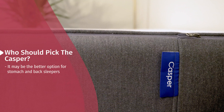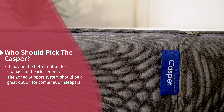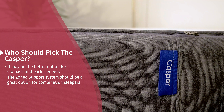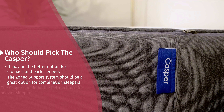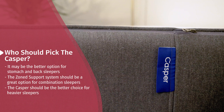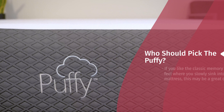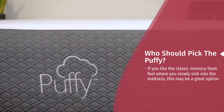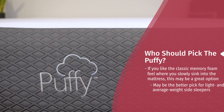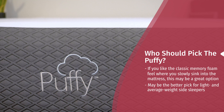Now, who should get one over the other? For the Casper: if you sleep mainly on your stomach and back, it's going to be the more supportive option. Combination sleepers benefit from the zoned support — softer under the shoulders for side sleeping, more supportive on back and stomach. Heavier sleepers may also find it a better match since the multiple layers and transition layer prevent bottoming out. If you want more ease of movement and a balanced foam feel, that's what the Casper provides. For the Puffy: if you really like sinking into your mattress and love memory foam, that's the feel you'll get. Light to medium weight side sleepers may find the memory foam does a very good job at relieving pressure.